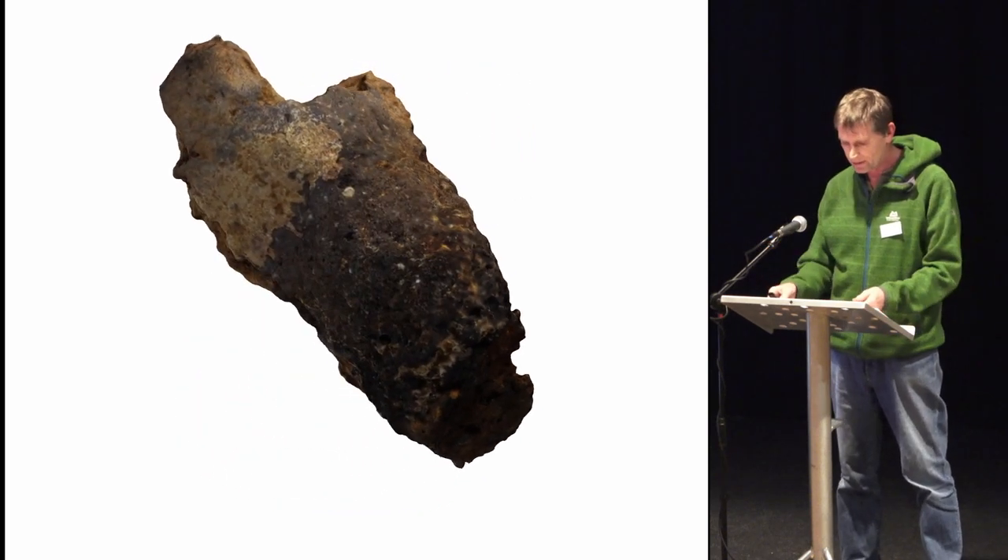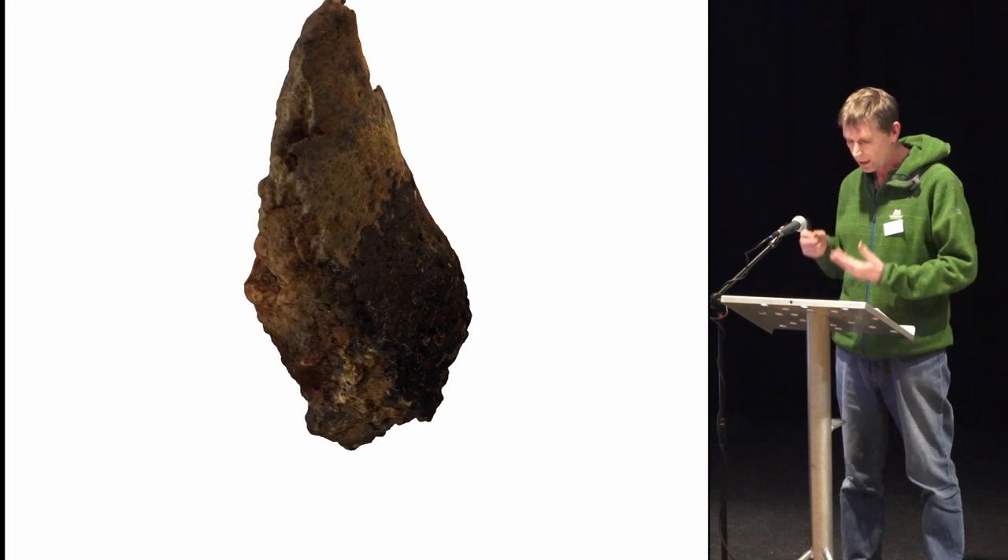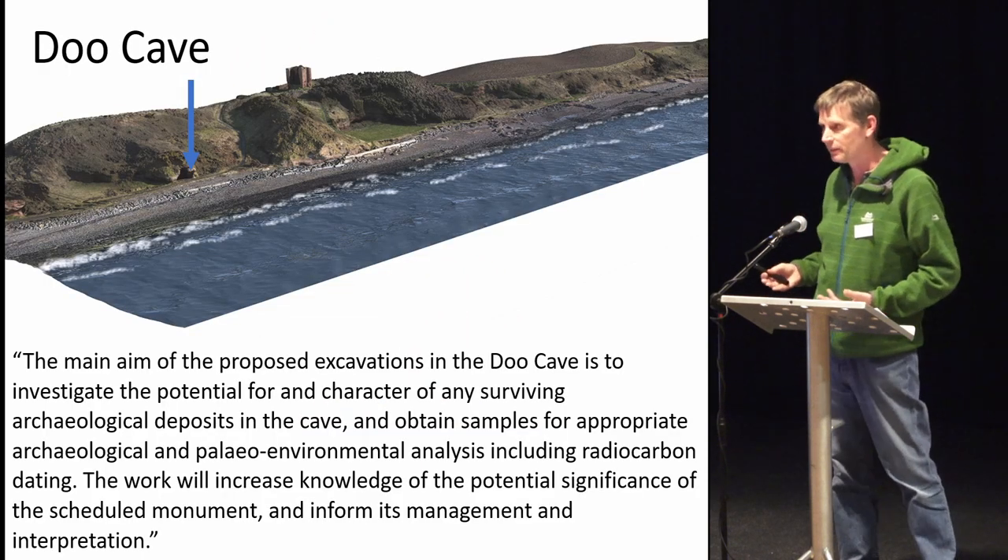We created a highly detailed photogrammetric model of the tuyere because if we are going to date it using thermoluminescence, we'll have to destroy it in the process. We're minded to do that because getting a date from this material is really quite significant. In the meantime, this is probably the most detailed documented piece of six centimeters of tuyere ever recovered — theoretically we could 3D print it again.